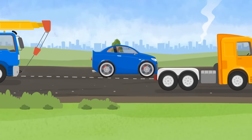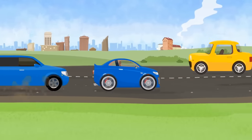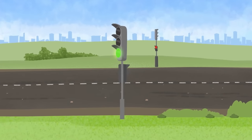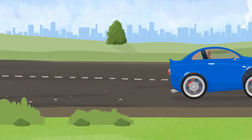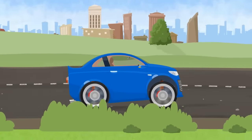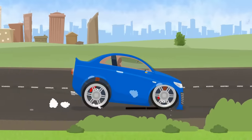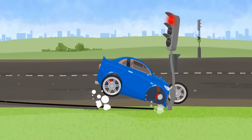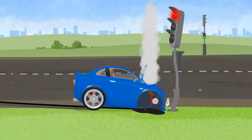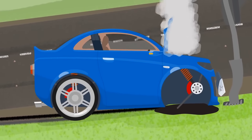A blue car is driving on the road very fast. It's changing lanes all the time. The traffic lights will turn yellow now and the blue car accelerates instead of stopping — it won't make it in time. The light is red. The car hits the brakes. Oh, an accident. You can't drive like this. It's dangerous. You can't drive now.